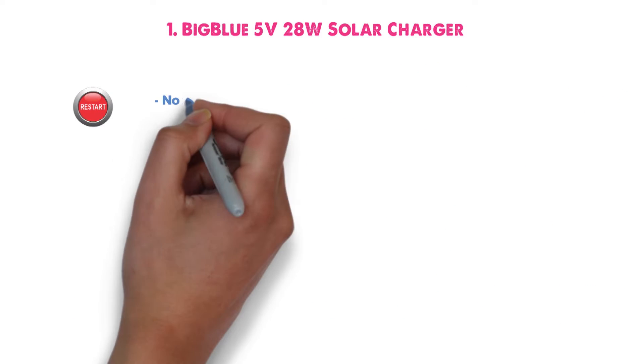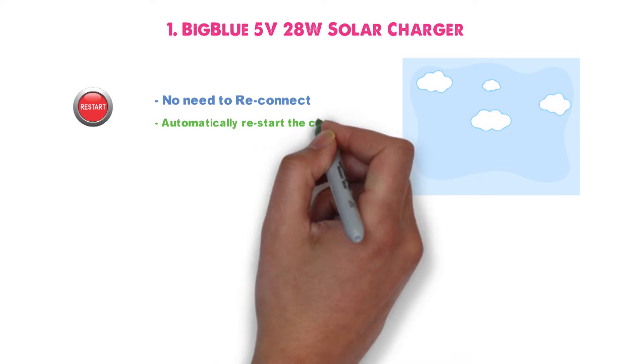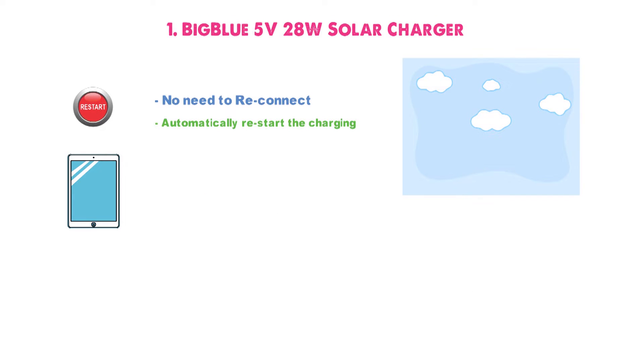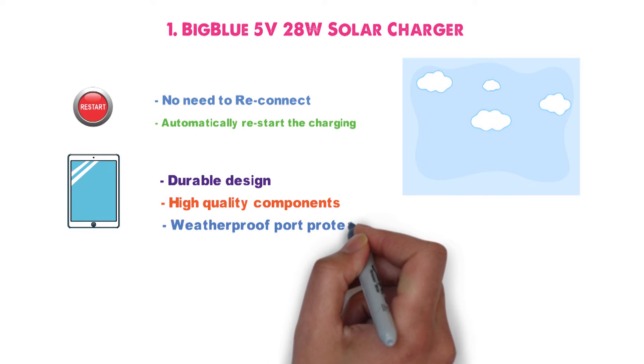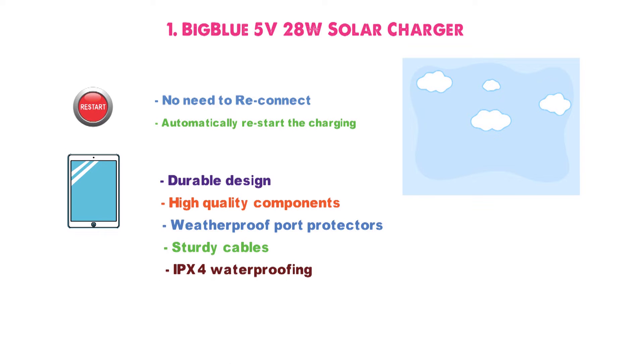Thanks to the auto restart function, you won't need to reconnect your device if you pass under clouds or shade. It will automatically restart the charging, keeping your phone or tablet supplied with energy all day long. With the durable design and high-quality components, the solar panel charger is built to last. It comes with rugged weatherproof port protectors, sturdy cables, and an IPX4 waterproofing rating.